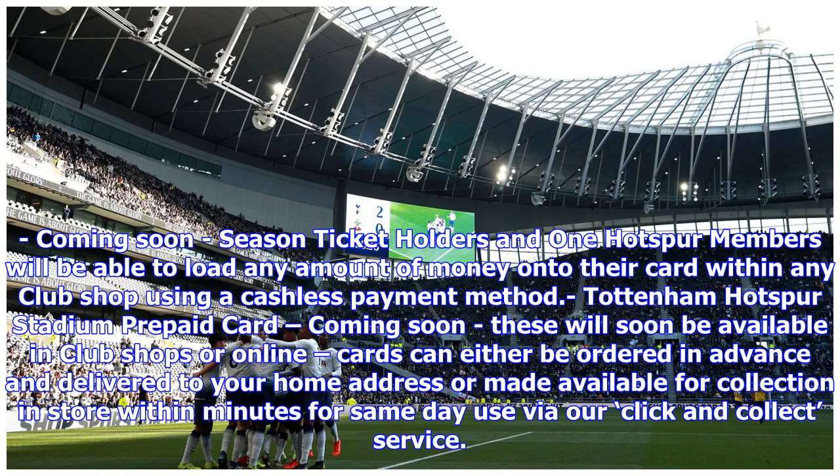Tottenham Hotspur Stadium prepaid card — coming soon. These will soon be available in club shops or online. Cards can either be ordered in advance and delivered to your home address, or made available for collection in store within minutes for same-day use via a click and collect service.